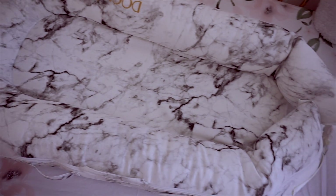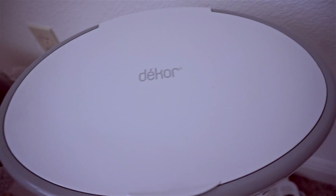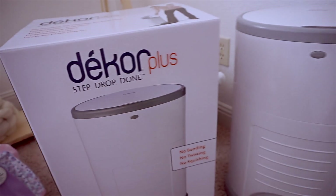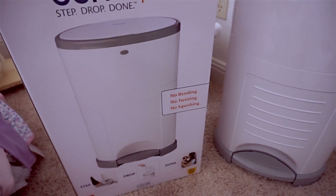You have already seen the Dock-a-Tot which I'm very excited to use because people say great things about it. This is the diaper garbage can — it just has the best reviews so we went ahead and purchased it.